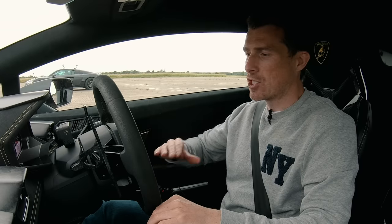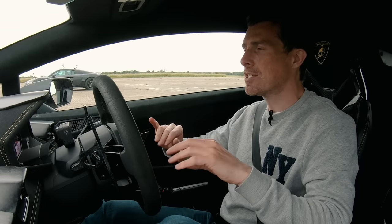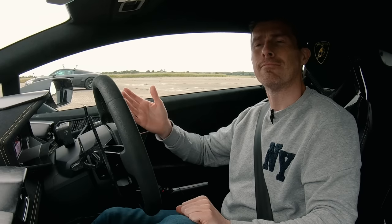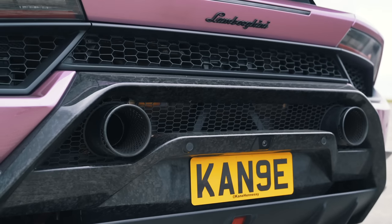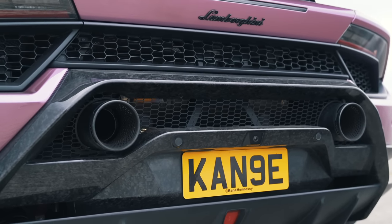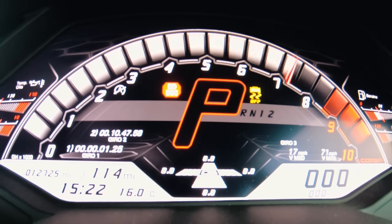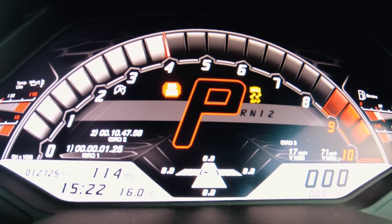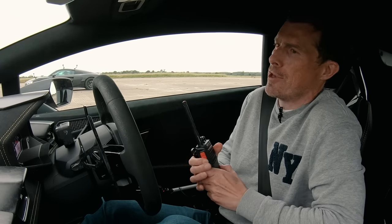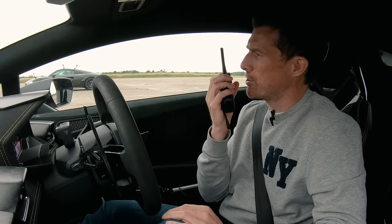Now before we get on with the race, let's do a sound check. I expect this Performante and the Audi to sound very similar, though this has a louder exhaust — but let's give it a go. First, the Lamborghini. Oh, that just revs up so freely. I love a V10. Let's hear the R8 — go on then, R8, do your thing.